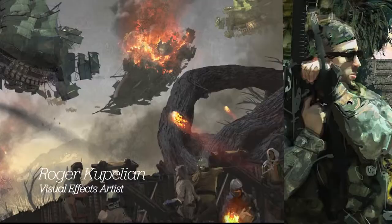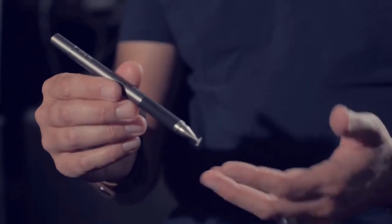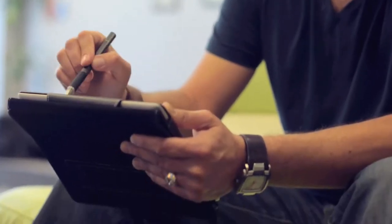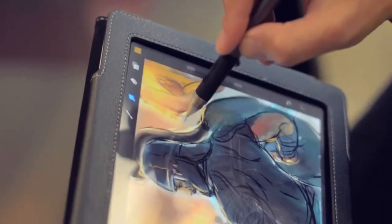I'm Roger Kapalian. I'm a visual effects artist. What I like about the Jot Touch is the fact that it has a lot of pressure sensitivity and it feels like a real pen. And within the context of digital work, I think it definitely rates among the highest in terms of the tools that I've used.